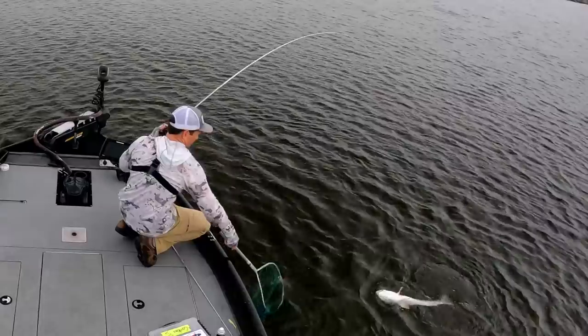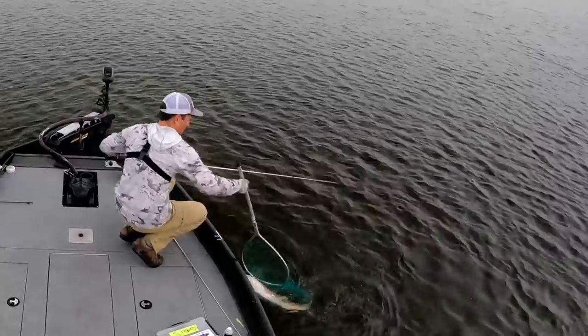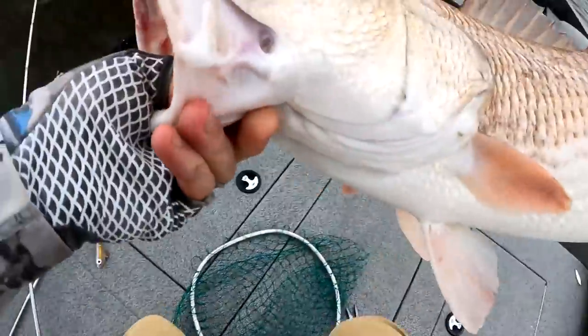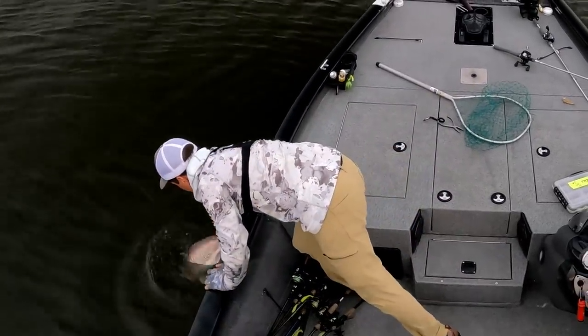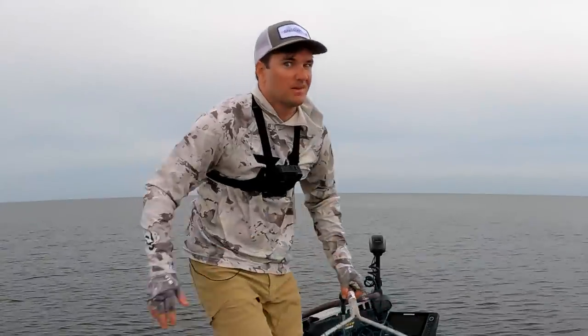Come on dude, what a buzz kill. And this thing absolutely choked that Corky down. All right buddy, I'm going to put you back.